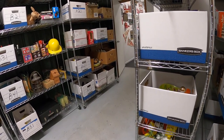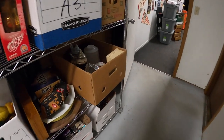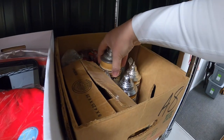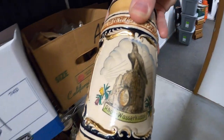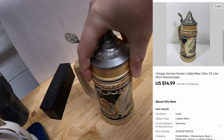I sold another stein. It's a half liter. It says Ron Wusserkup on it. I think it's in this box right here — yep, that's it. Ron Wusserkup — I'm probably mispronouncing that. This one sold for $14.99 plus shipping.